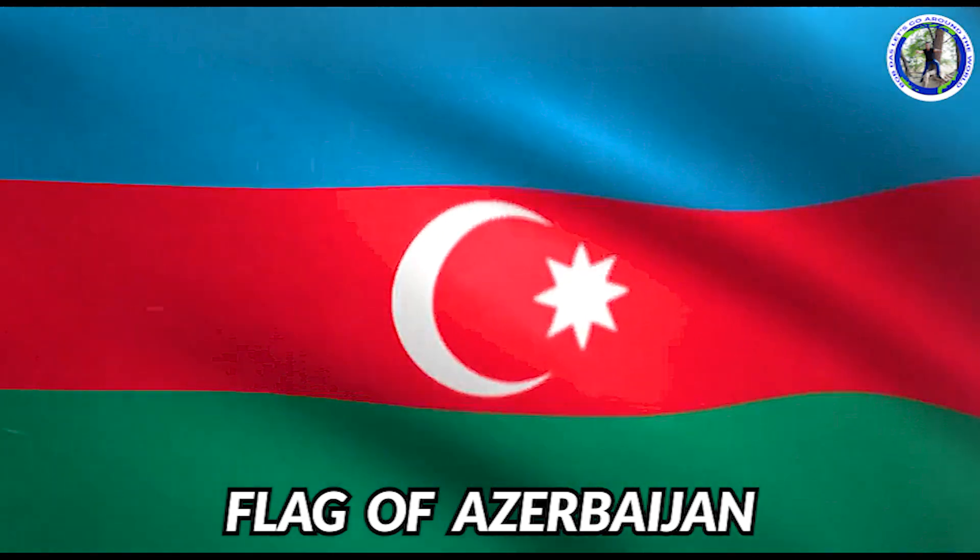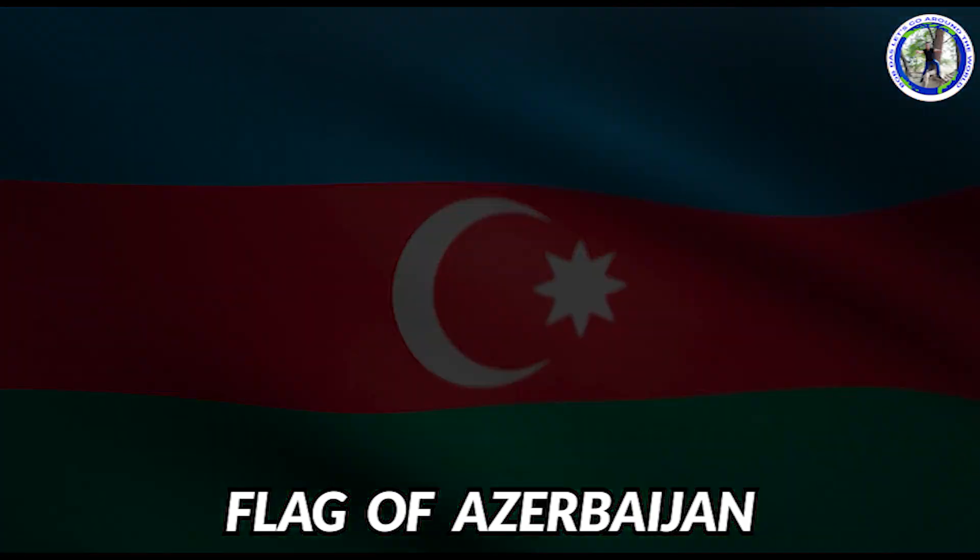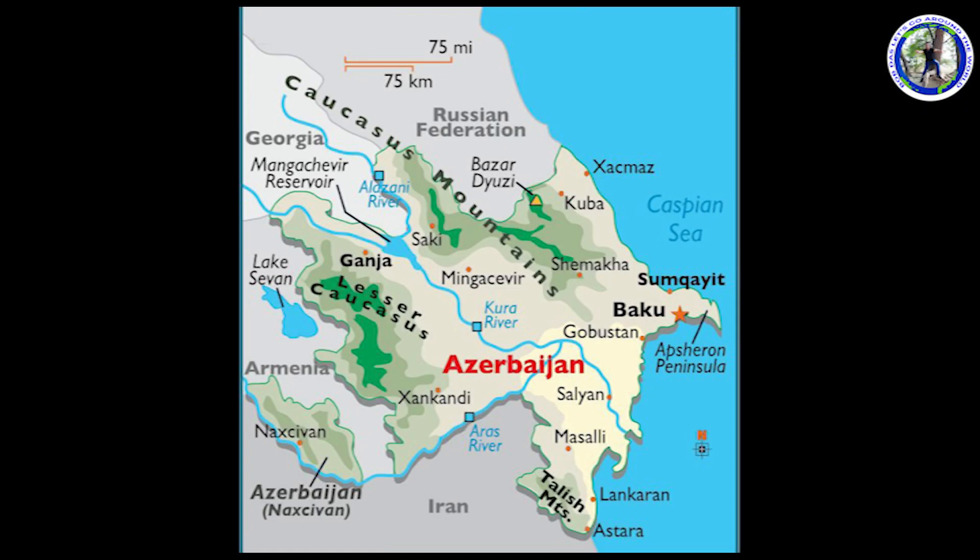This is the flag of Azerbaijan. We are now touring in Azerbaijan. This is the political map of Azerbaijan. It is situated beside the Caspian Sea — the full eastern side border is the Caspian Sea.